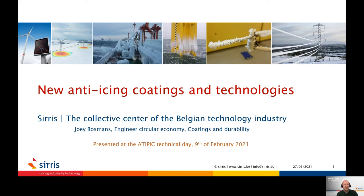Hello, my name is Joey Bosmans. I'm working as an engineer at Severs, the technology center in Belgium. Thanks for viewing this recording of a presentation with the title 'New Anti-Icing Coatings and Technologies.' This presentation was prepared and presented at a symposium organized by ATYPIC in February 2021.